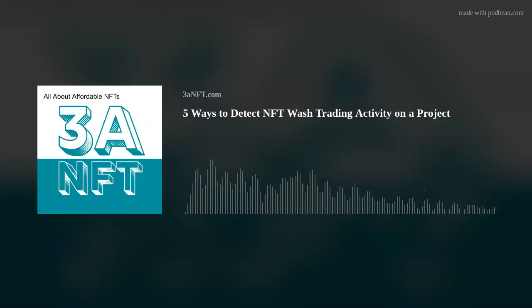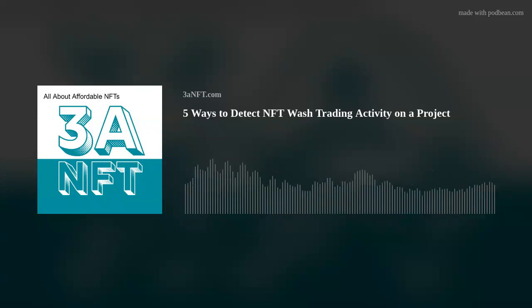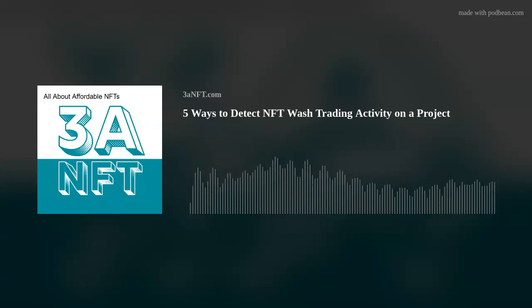Disclaimer over, let's get to it. This week: how NFT buyers can detect wash trading on a given project.